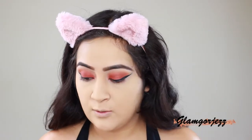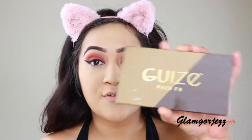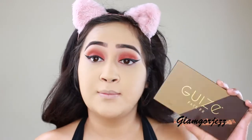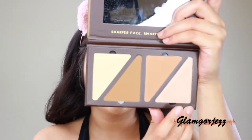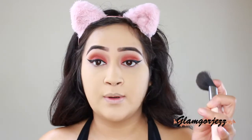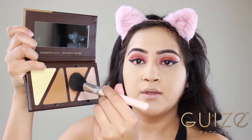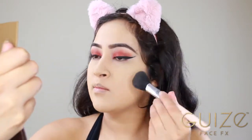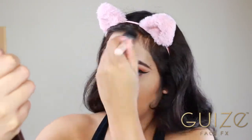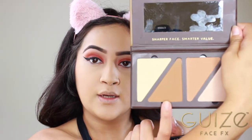I've already set my face with the Lord Mercy powder. Now I'm going in with the Guys Face Effects palette — I'm super pumped to use this. There's a shimmer shade, a bronzer, and a contour shade. I'm going in with a fluffy brush, starting with the lighter color and then the darker contour color from the palette.